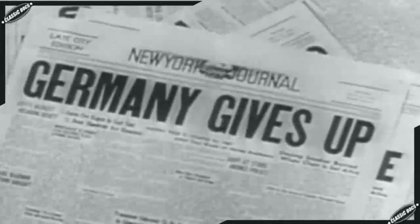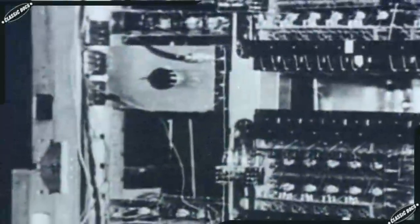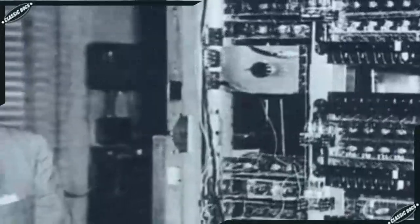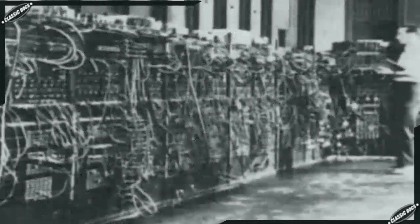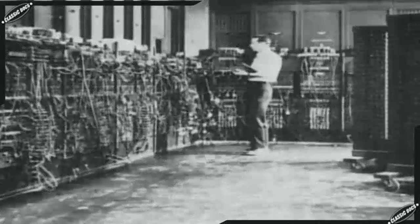Just before the end of the Second World War, an advisor to the ENIAC project, John von Neumann, wrote a paper that was to greatly affect the next stage of computer design. Von Neumann possessed a photographic memory, an incomparably fast mind, and was one of the principal scientists involved in the Manhattan Project. He was also an advisor on ENIAC. The paper von Neumann wrote delineated the structure of a modern computer, drawing heavily on the work building ENIAC yet undeniably augmented by von Neumann's brilliance.